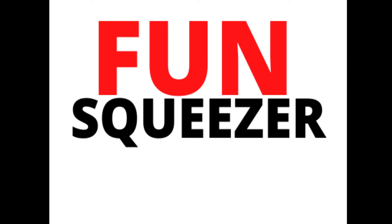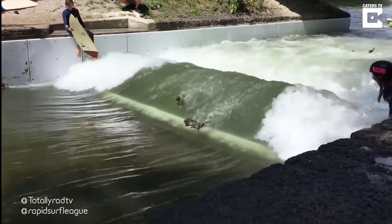Hello everyone, I welcome you to the fun squeezer. These cute birds are having a fun time in water.